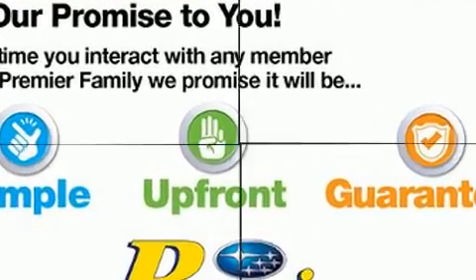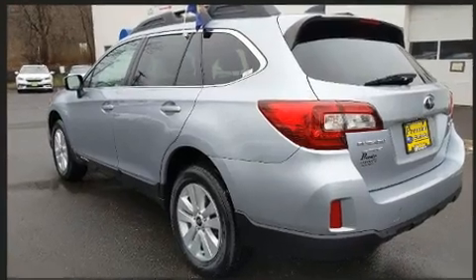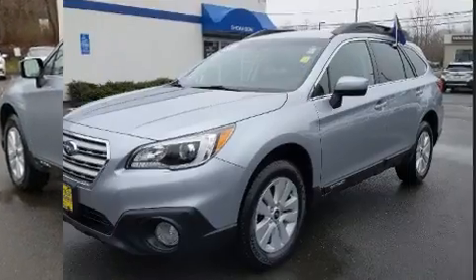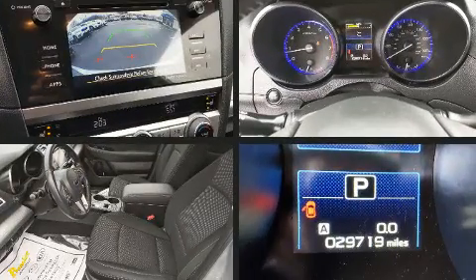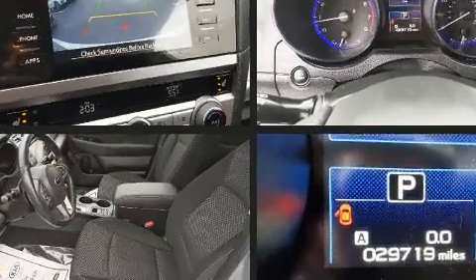Subaru prioritized practicality, efficiency, and style by including one-touch window functionality, adjustable headrests in all seating positions, heated seats, remote keyless entry, and a split-folding rear seat.